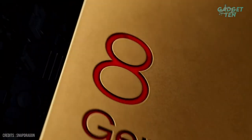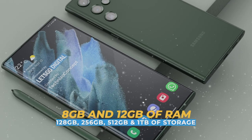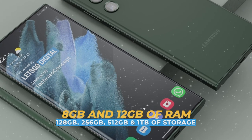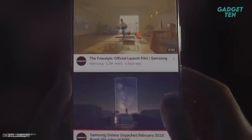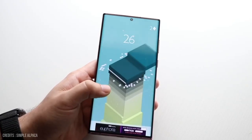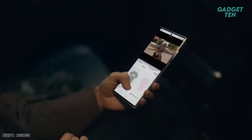Under the hood, the Galaxy S22 Ultra is powered by the Snapdragon 8 Gen 1 processor, paired with 8GB or 12GB of RAM. It also has 128GB, 256GB, 512GB, or 1TB of internal storage, meaning the device will run smoothly even with multiple apps and games running simultaneously. It also comes with a massive 5,000mAh battery, which should be more than enough to keep the device running all day.